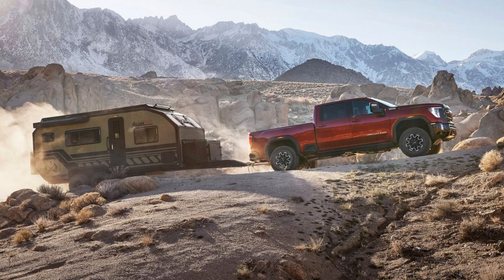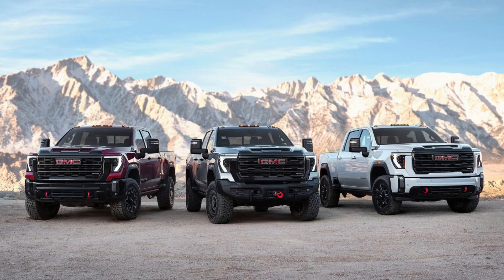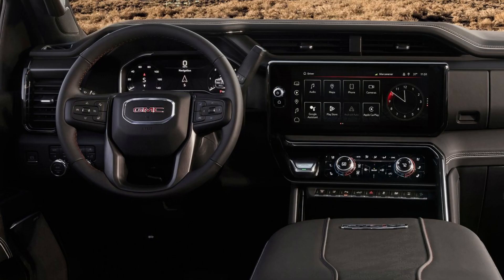The AT-4X also features 35-inch Goodyear Territory tires, along with specific front upper and lower control arms and steering knuckles, which gives the vehicle enhanced rugged capabilities. To protect your vehicle, the AT-4X includes a larger steel transfer case skid plate and front aluminum skid plate.